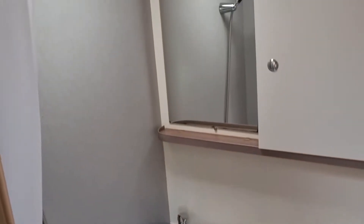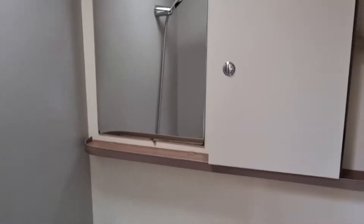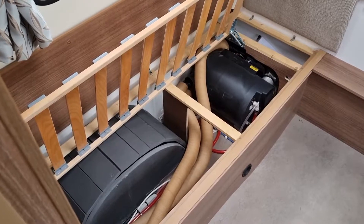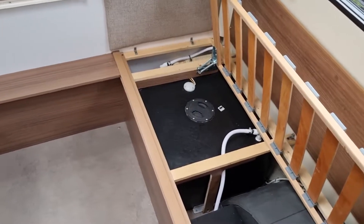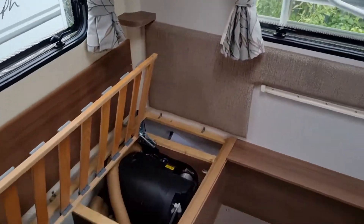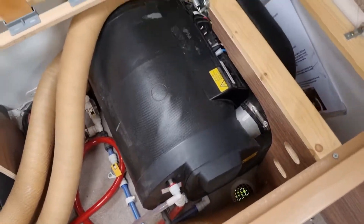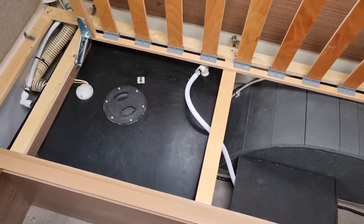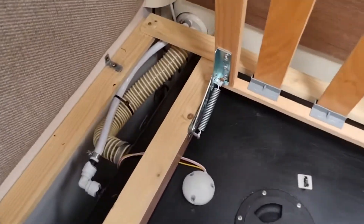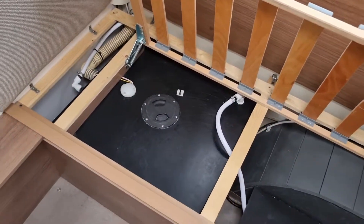Wet room with loo and shower. I've just pulled off the cushions from the seats in the rear to show that on the back left you've got the boiler, and on the opposite side that is where your fresh water tank lives. You fill that up from the outside and that's the hose where the fresh water then comes into the tank.